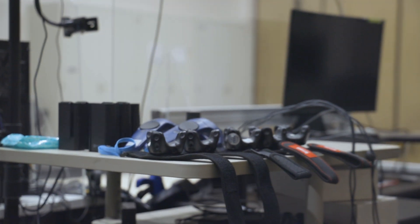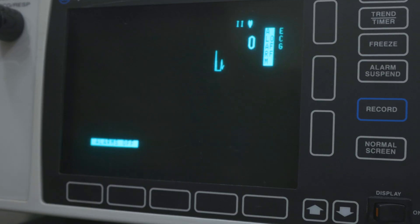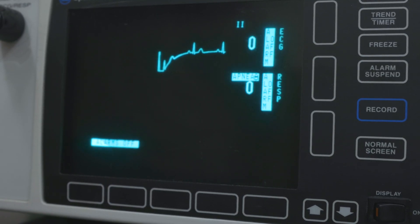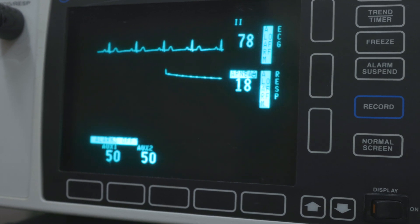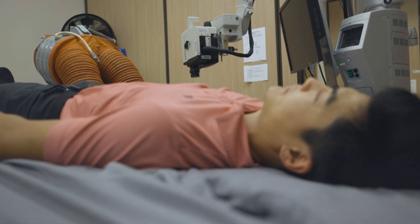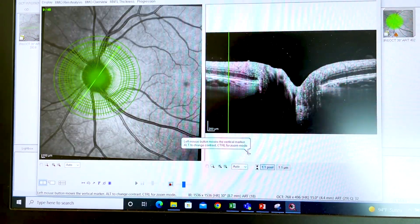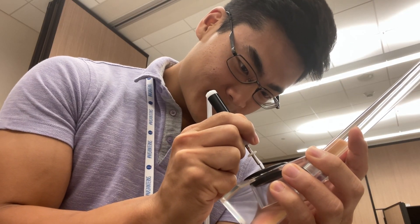This condition poses significant challenges for space exploration. However, the Cardiovascular and Vision Lab, where I'm doing research right now, is developing countermeasures against SANS. I usually spend most of my mornings analyzing thousands of optical coherence tomography, or OCT images, trying to look for any pattern changes that may suggest the mechanism behind SANS.